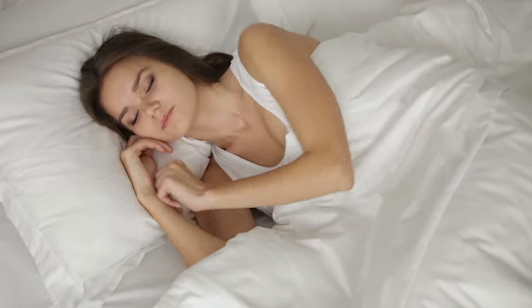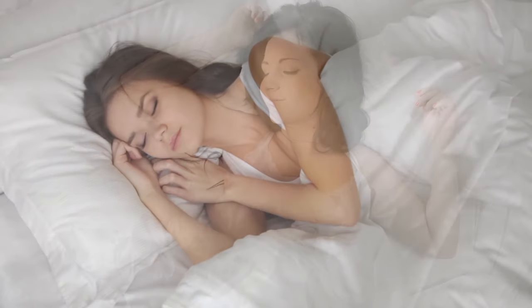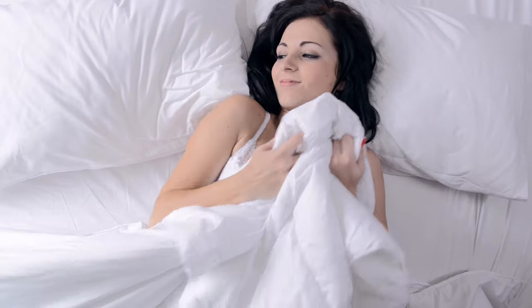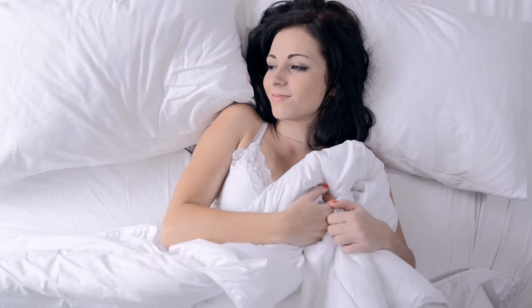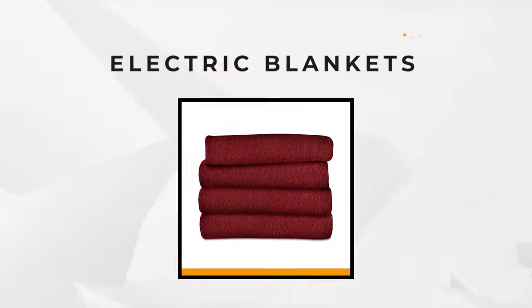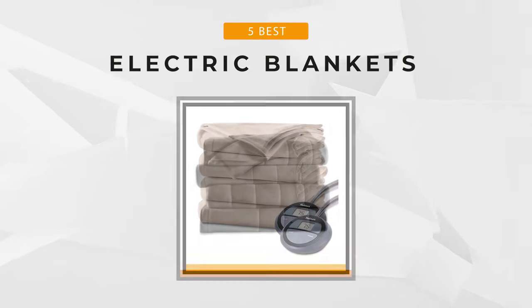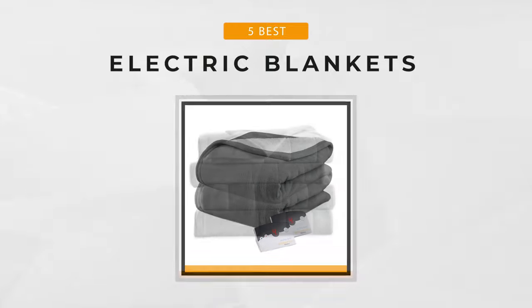Heated blankets allow for the following benefits: they soothe minor body pains, aid in having good sleep, and promote improved moods — and they're pretty cost efficient. In this video, we've selected the top five best brands for heated blankets that you can choose to add to your home collection. So let's begin.